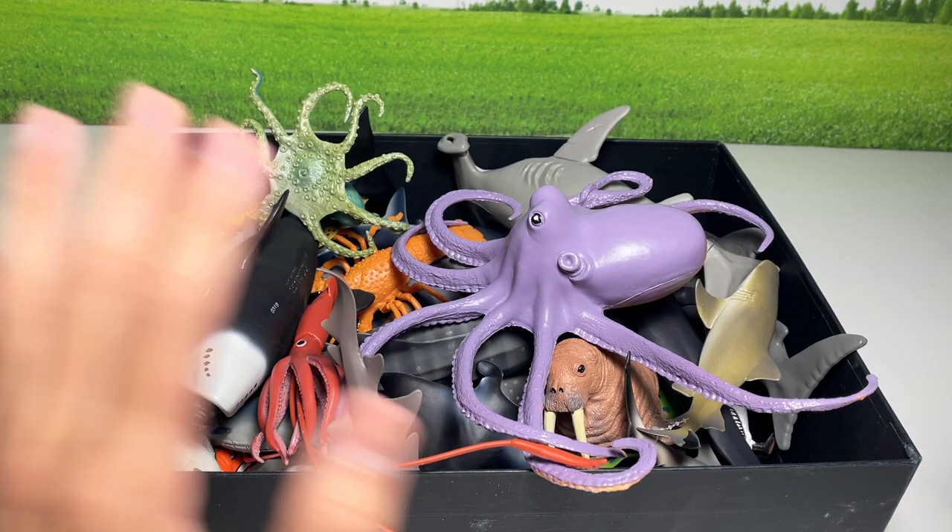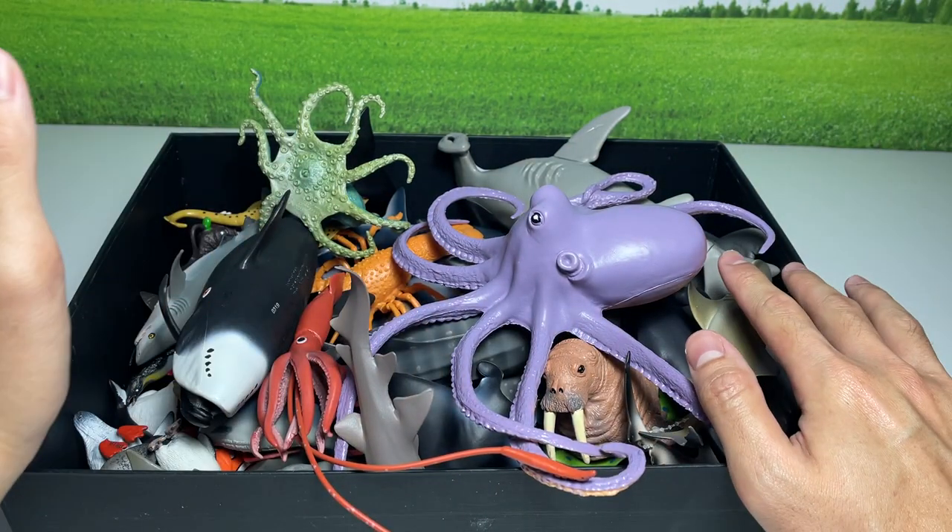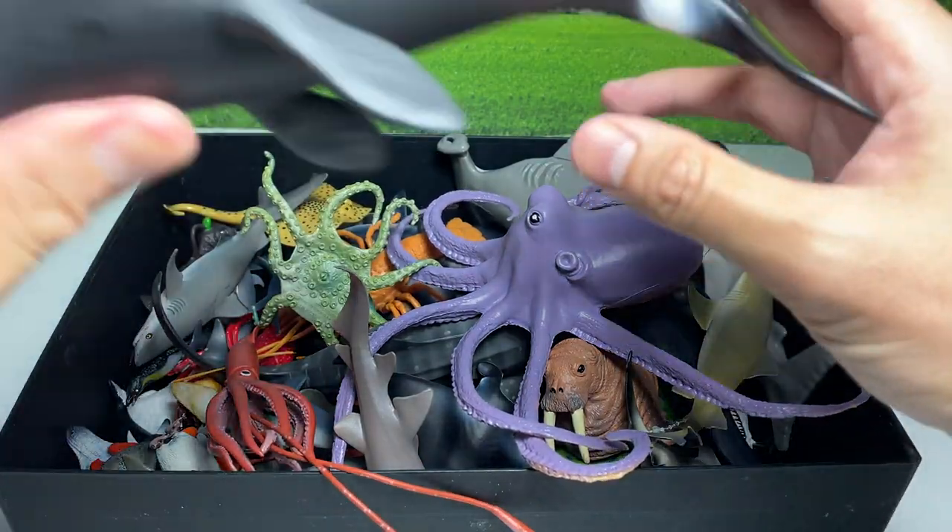Hey guys, today I'm going to show you guys my entire collection of sea animals, so let's get started.